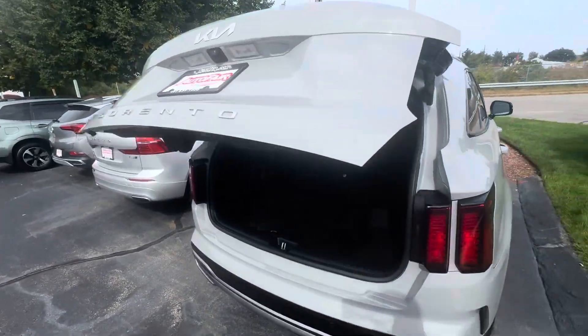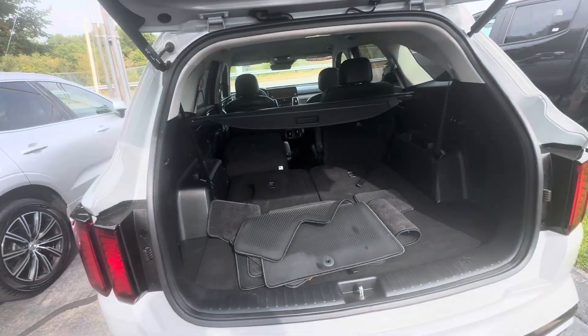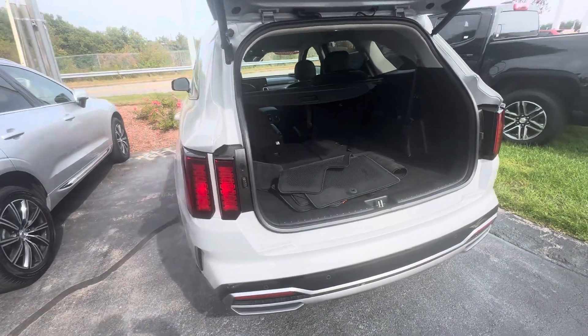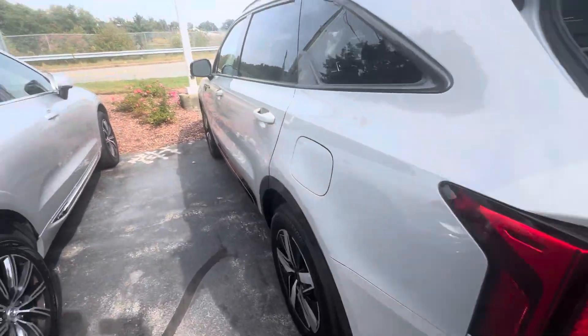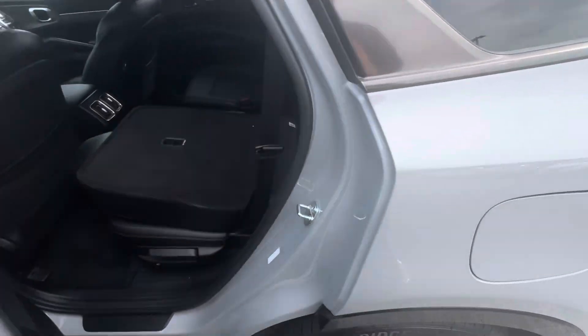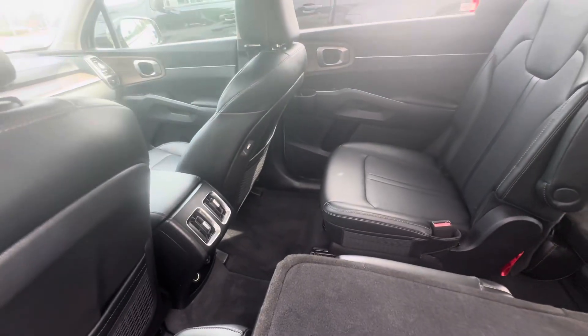You have a power lift tailgate with plenty of room. The seats do fold down in a 60/40 split, and you also have third-row capability here, which is very nice. It also comes equipped with auto start.